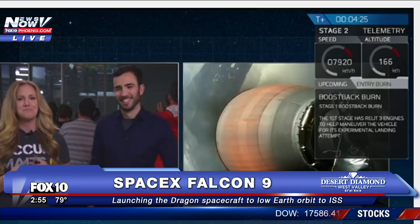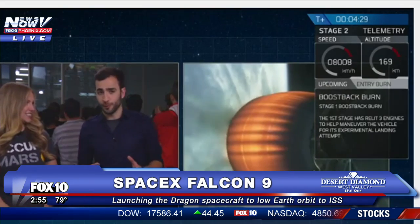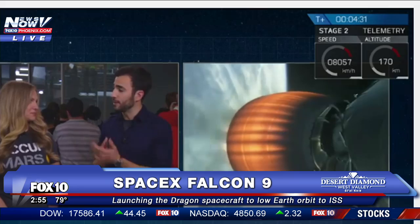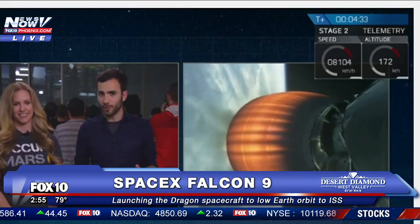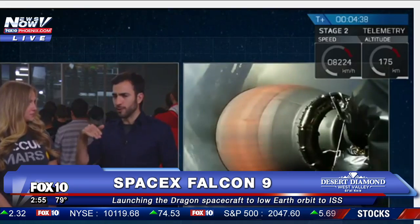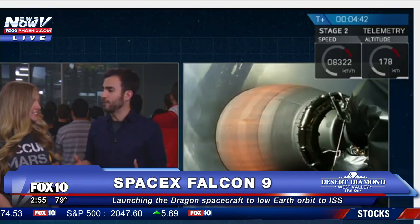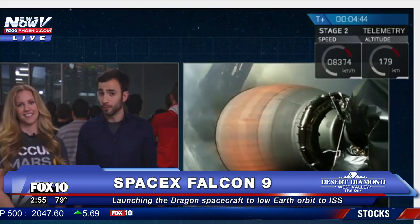Boost back for stage one has just passed. That'll burn for just a few seconds and we'll hear another call saying that the boost back burn is completed. This is great news for the first stage landing. The first stage doesn't have a heat shield like the Dragon, so it needs to slow down before it hits the atmosphere so the fast and hot atmospheric gases don't damage any of the engines and we can reuse it.